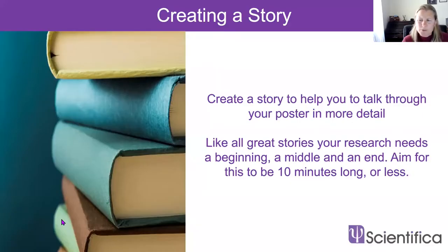Assuming your elevator pitch has piqued somebody's interest and they want to hear more, this is where you need your research story. It's a more detailed description of your work — a narrative of your research — and it should be five to ten minutes in length. Like all great stories, your research story should have a beginning, a middle and an end. If you've designed your poster in a concise and logical way, it should be easy to point at relevant sections and figures on the poster as you tell your story.